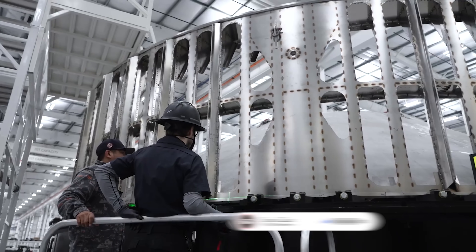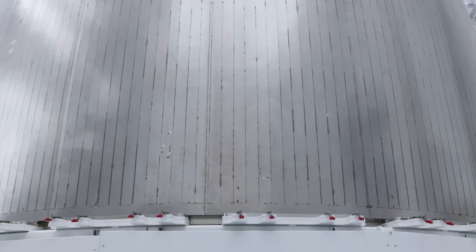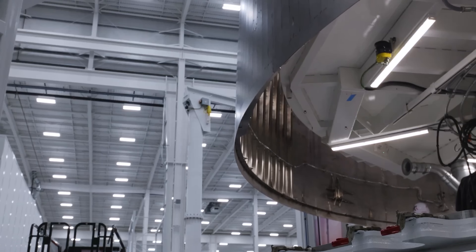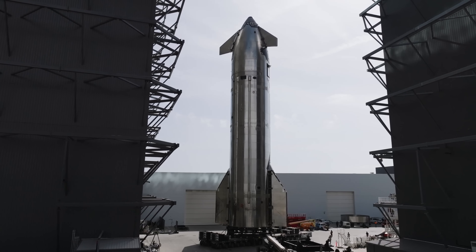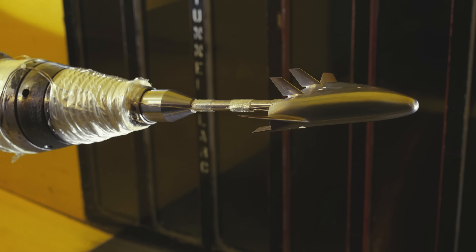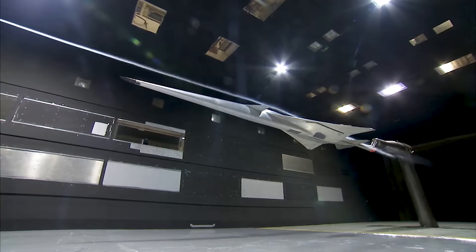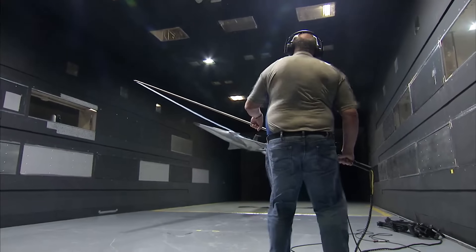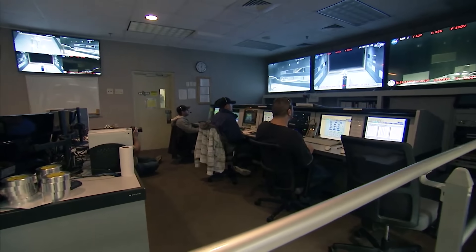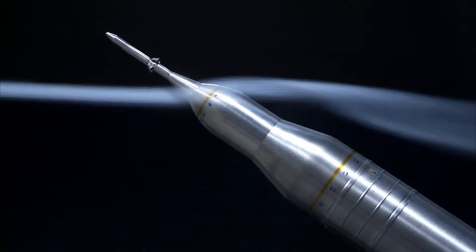In aerospace engineering, one of the first major challenges when designing a launch vehicle is figuring out its aerodynamic behavior. Engineers need to understand how controllable the rocket will be under different conditions, whether it will remain stable throughout flight, and how those factors will affect the payload it can carry into orbit. This foundational work is often done well before a vehicle ever flies, using tools like wind tunnels and computer simulations. For wind tunnel testing, you basically blow air past a model of the rocket at different speeds, and then you measure all the forces acting on it — forward, backward, side to side, and all the twisting and turning motions. That data gets stored in a big database that helps the guidance, navigation, and control systems know what to expect during actual flight.